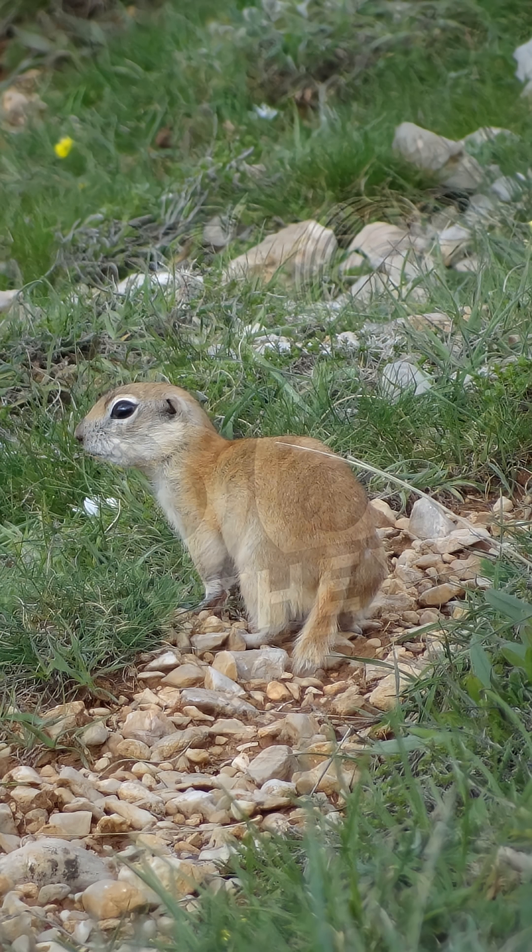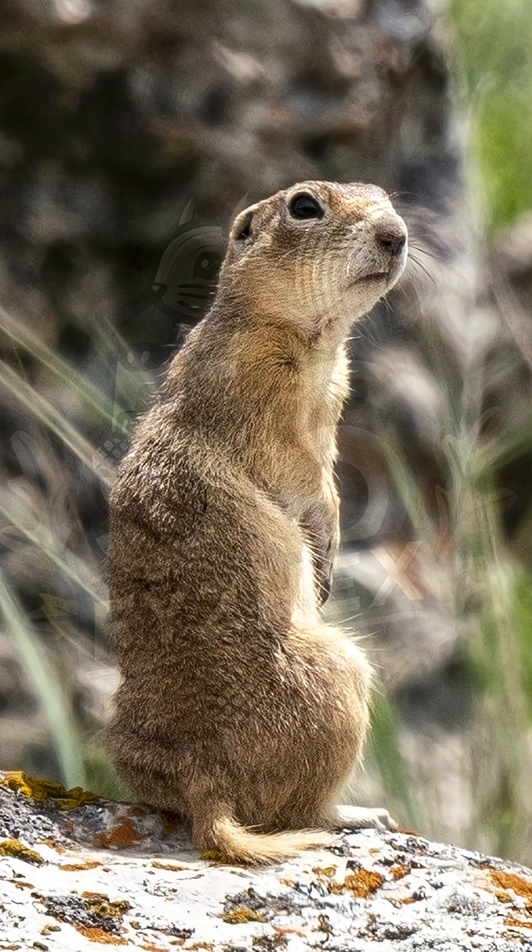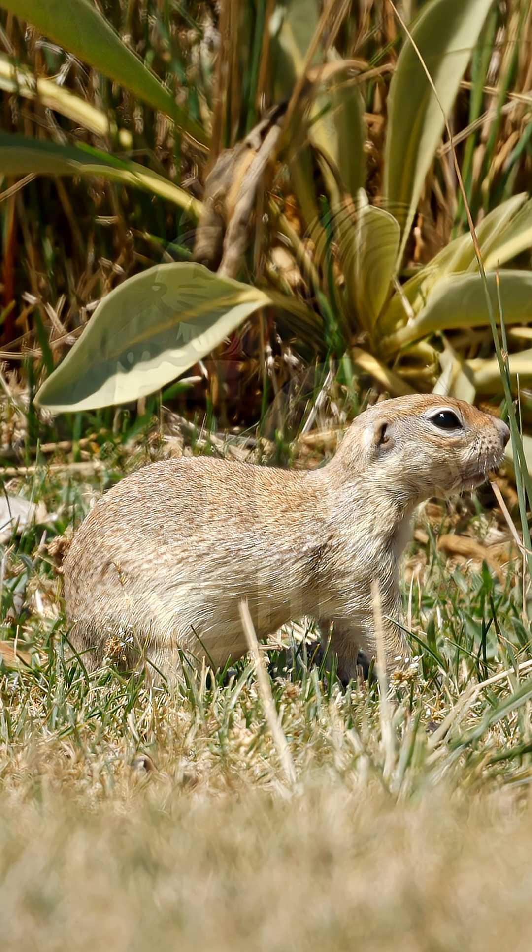This ground squirrel has pale, sandy-colored fur, sometimes with a reddish tone, especially in winter seasons. Its belly is lighter, with no stripes or markings on its face or back. The body is compact, the ears are small, and the tail is short but bushy, often tipped with orange or chestnut. It's built for digging, staying low to the ground, and keeping warm throughout harsh winters.